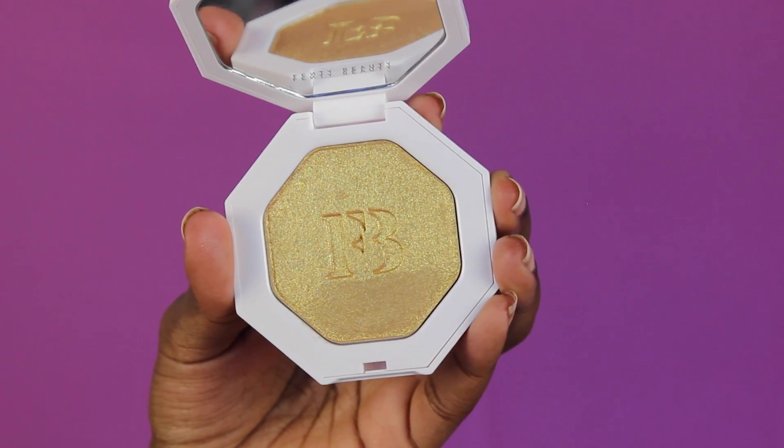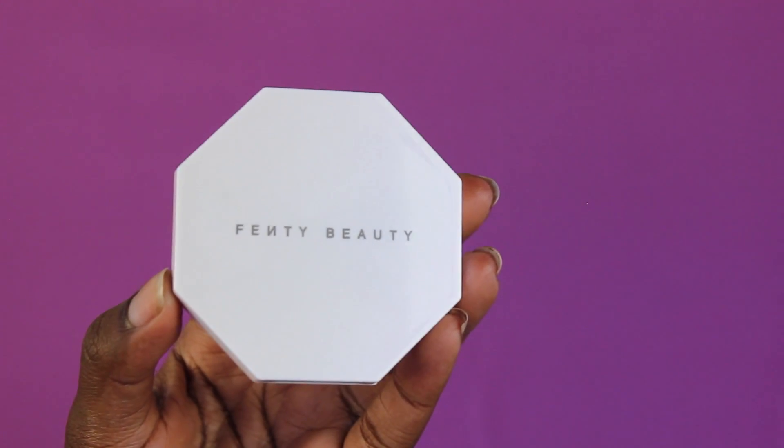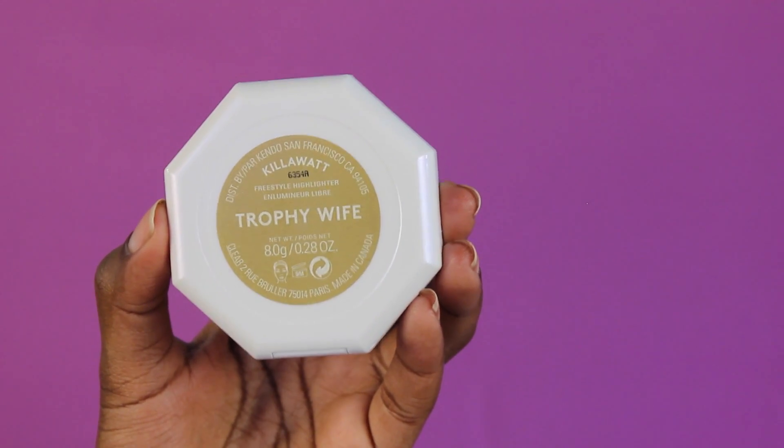Hopefully you are not sick of Fenty Beauty review videos yet. I know they are all over YouTube. I myself have done like five now — an overview, a haul, foundation first impressions. I'll leave links down below. Today we are going to be talking about the Fenty Beauty Kilowatt Freestyle Highlighter in Trophy Wife. I love that name.